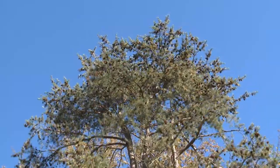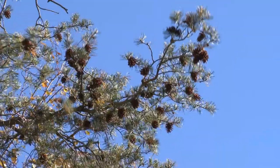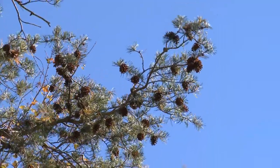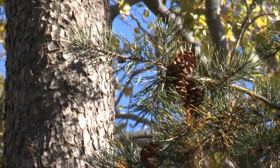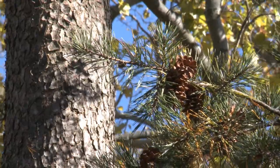Virginia pines are pioneer plants, meaning they are some of the first trees to grow in an abandoned field. This indicates the neighborhood's landscape was likely farmland or meadow at one time.